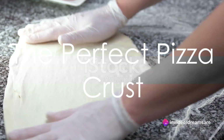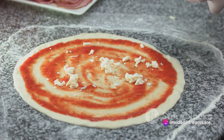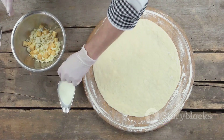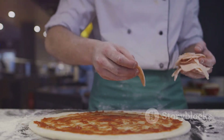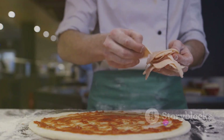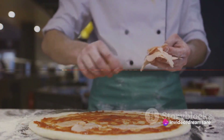Picture a perfectly baked pizza crust, golden brown with a soft, chewy center and a slightly crisp exterior — not too thick, not too thin, but just right. That's the base of our beloved margherita pizza. The dough, often hand-stretched, offers an artisanal touch, a testament to the craftsmanship that goes into creating this iconic dish.